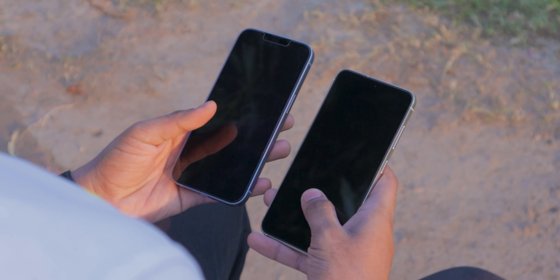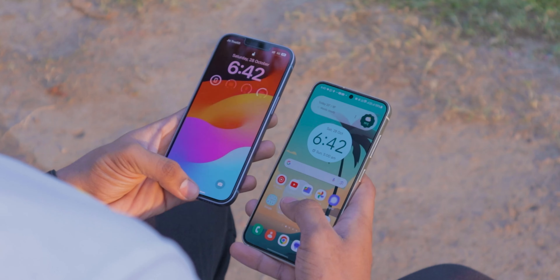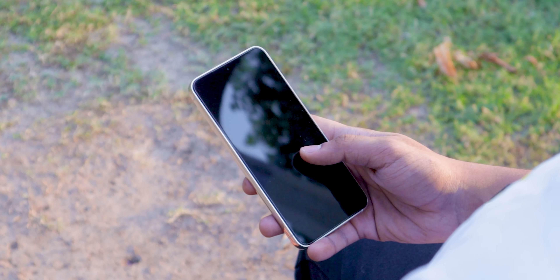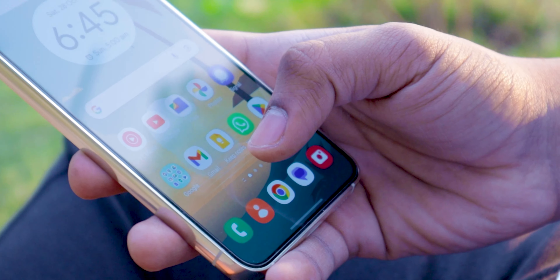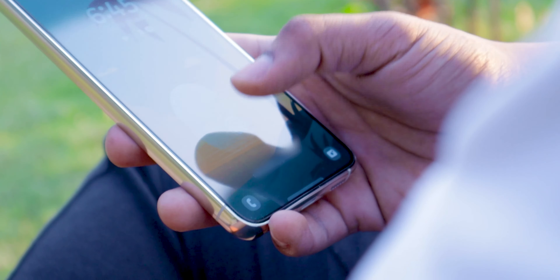Now let's talk about the lock and unlock mechanism. The S23 has an ultrasonic fingerprint scanner, while the iPhone 14 has Face ID, the same as on the iPhone 12 and 13. The S23's fingerprint scanner works very fast. The Face ID is faster than the fingerprint scanner, but if you put a tempered glass on the S23, many people have complained that the fingerprint scanner will often fail.